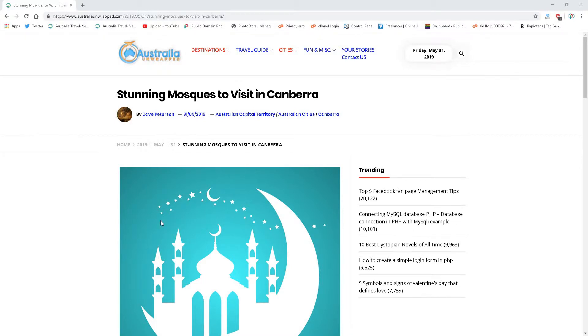Hi, David Peterson, Australia Unwrapped. Good day to you guys. I've been around Canberra recently and noticed a few mosques in the surrounding area, so I thought I'd do a quick article on some of the mosques around Canberra.